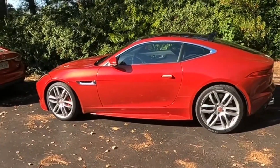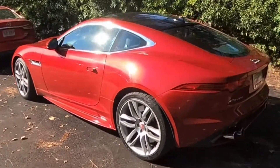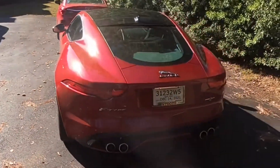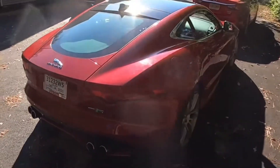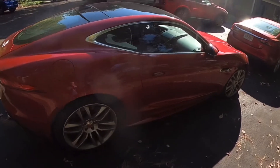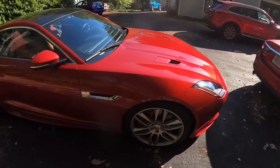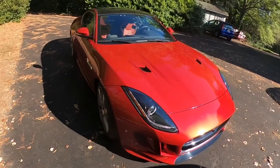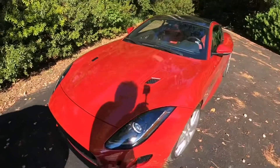They dropped off this 2016 F-Type R. It is absolutely the most fun car I've ever owned, and if you know me, I've owned a few cars. The trade-in on the Jeep was too good — I had to let it go because I've always wanted one of these, and they've gotten to a price where I could finally get one.